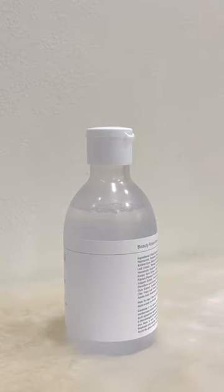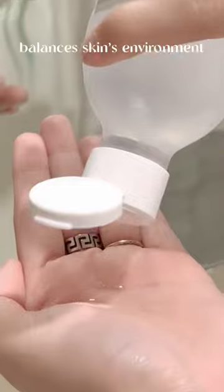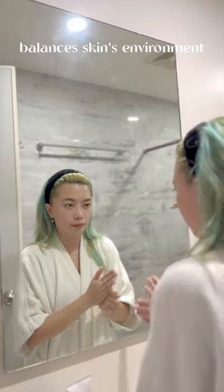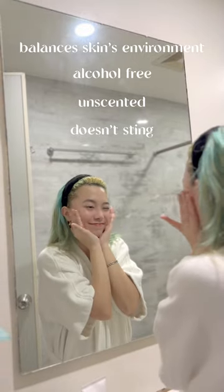Next off, we have the P-Calm Barrier Cycle Toner. This toner gives balance to the skin's environment. It is alcohol-free, unscented, and it doesn't sting your face.